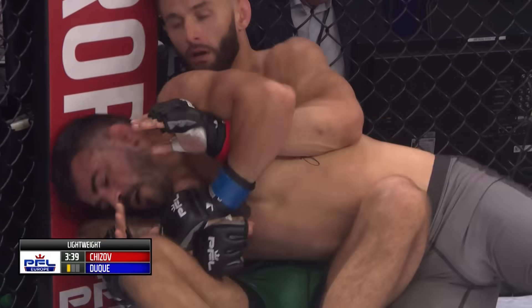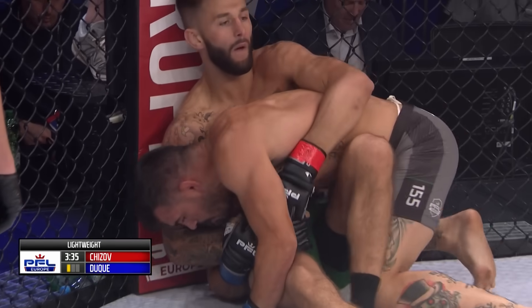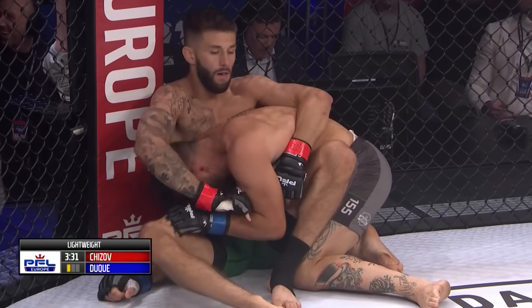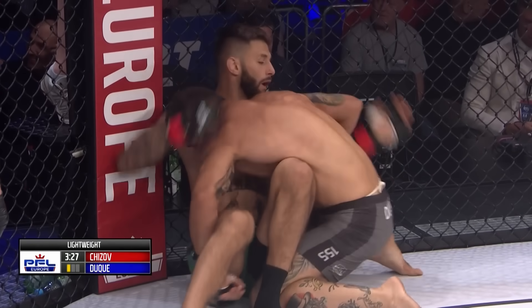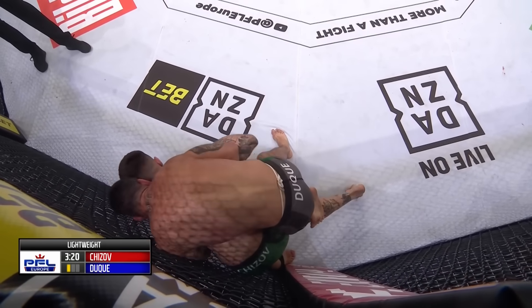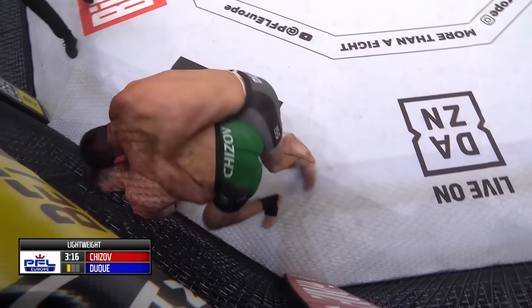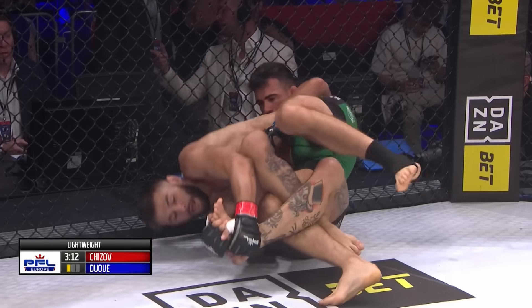It's like he's reinventing Jiu-Jitsu right in front of us. He sat up, elevated his head, used the cage, and was able to get himself out of trouble and go on the attack. Duque now tries to settle into more of a side-control position — this is the danger zone, where he wants to climb the back of Chijov and search for that neck. He's got his leg wrapped up. A drop from Chijov to get on top — leg attack.